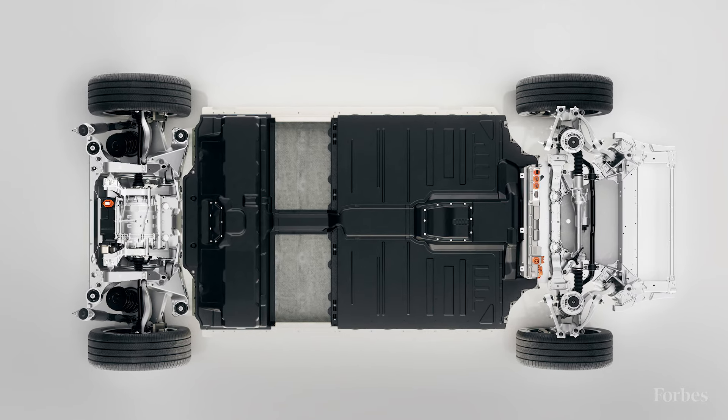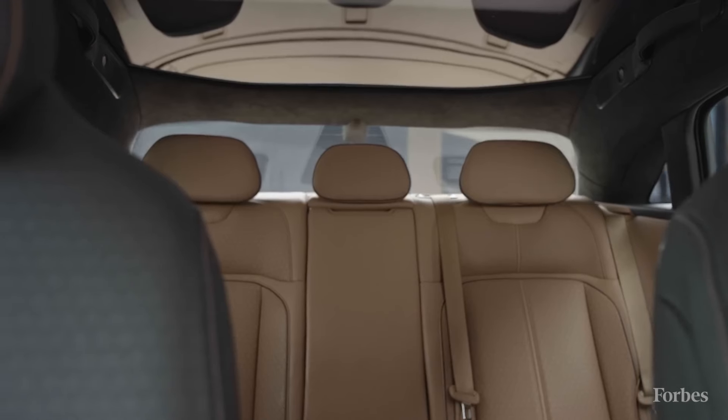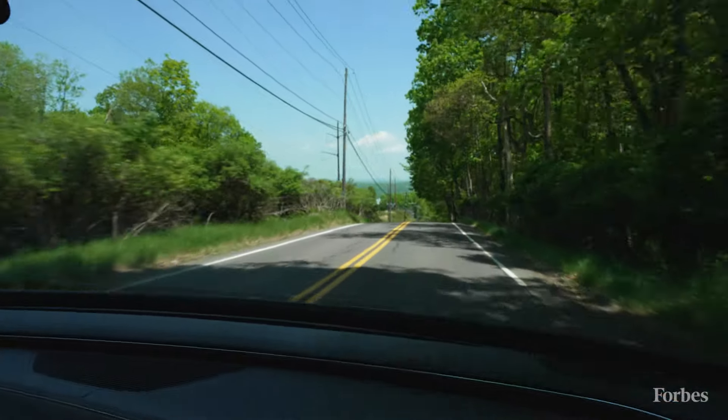The wide battery pack underneath the chassis of the Lucid Air creates a really large, spacious cabin. In fact, the rear seat feels more like a luxury car or a car that might be chauffeur-driven than one that you might want to drive yourself. But slide behind the wheel and you'll definitely want to be in charge.